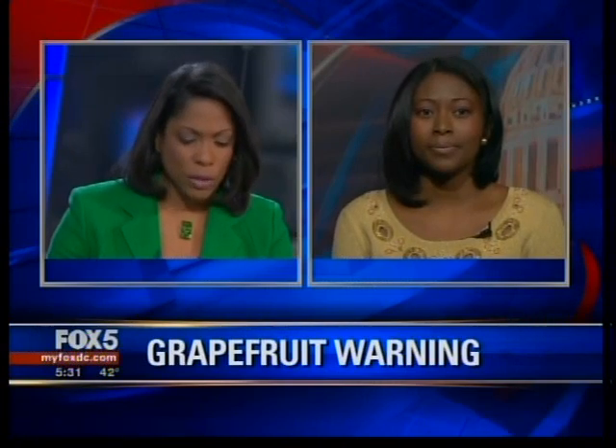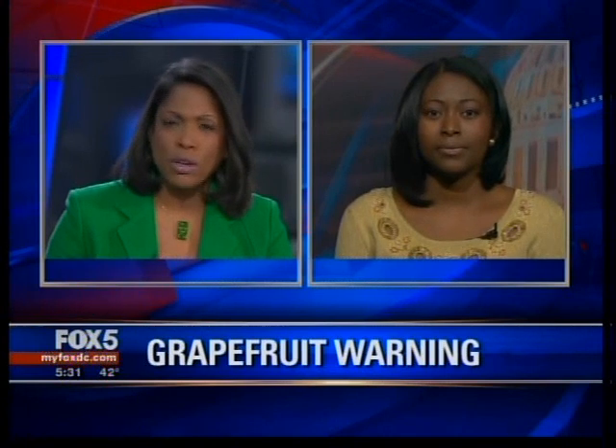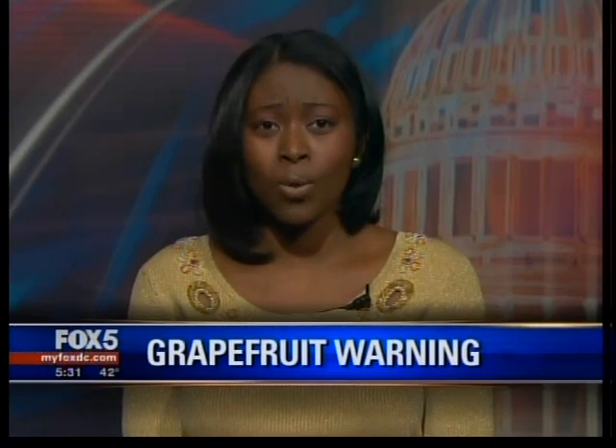Let's talk about some of the drugs that are now starting to see increasing reactions. What are some of the medications that people need to be concerned about? Well, some of the more commonly used drugs like the statin drugs — cholesterol medications — statins, Lipitor, Zocor, Mevacor are more commonly used and tend to cause that reaction.